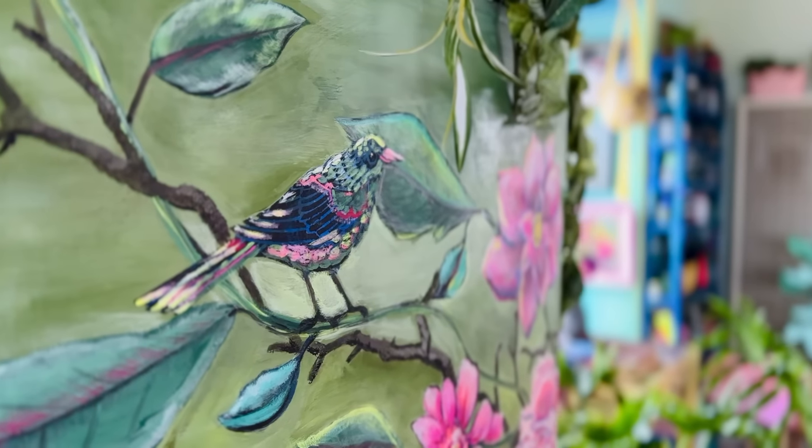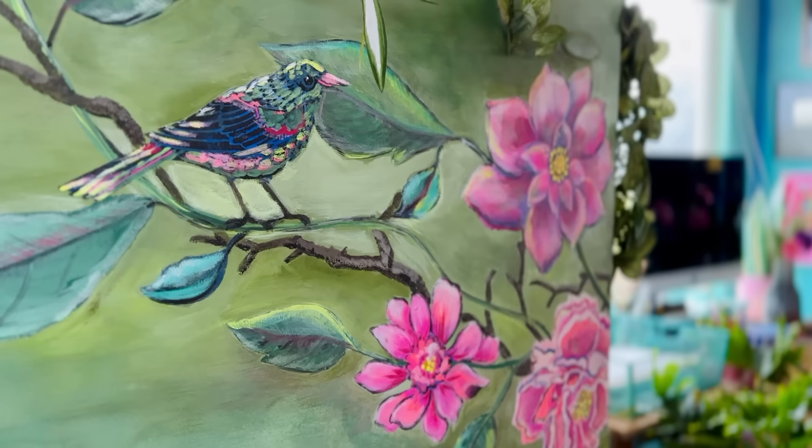Do you have any New Year's resolutions? I want to learn how to paint freehand, birds and butterflies, but I'm not quite there yet, so I decided to make over my refrigerator with a stencil. Is this cheating?